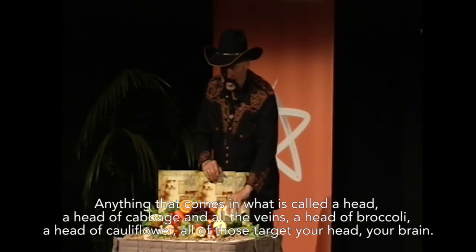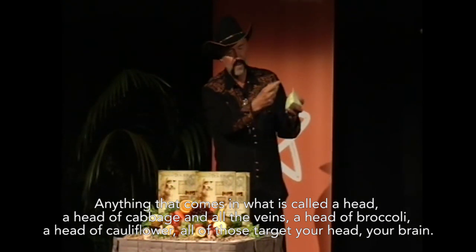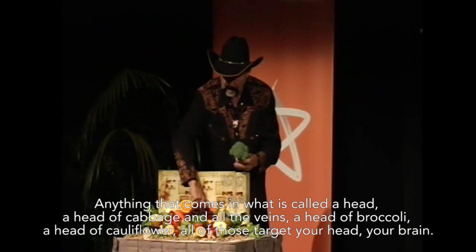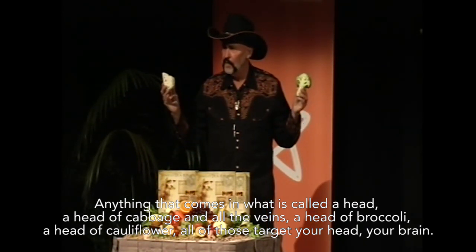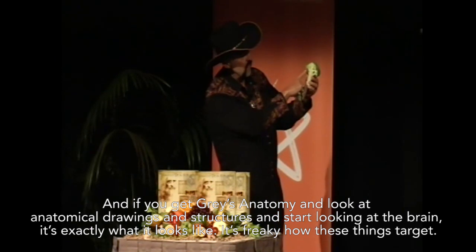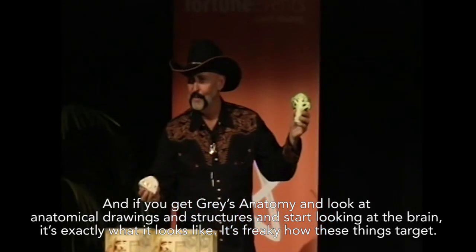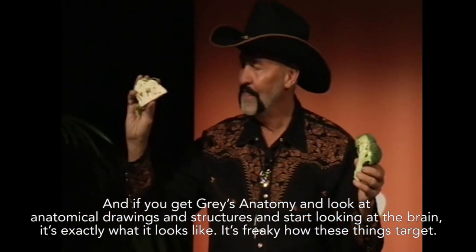Anything that comes in what is called a head — a head of cabbage with all the veins, a head of broccoli, a head of cauliflower — all of those target your head, your brain. And if you get Grey's Anatomy and look at anatomical drawings and structures and you start looking at the brain, that's exactly what it looks like. It's freaky how these things target.